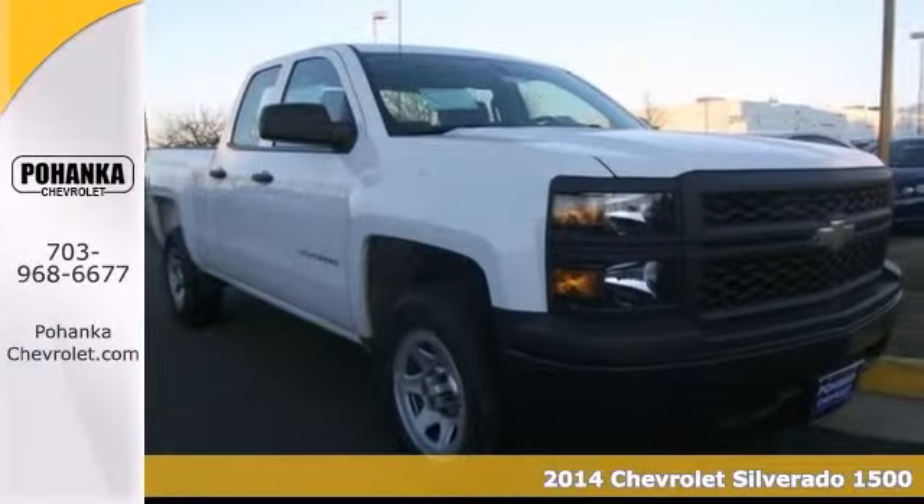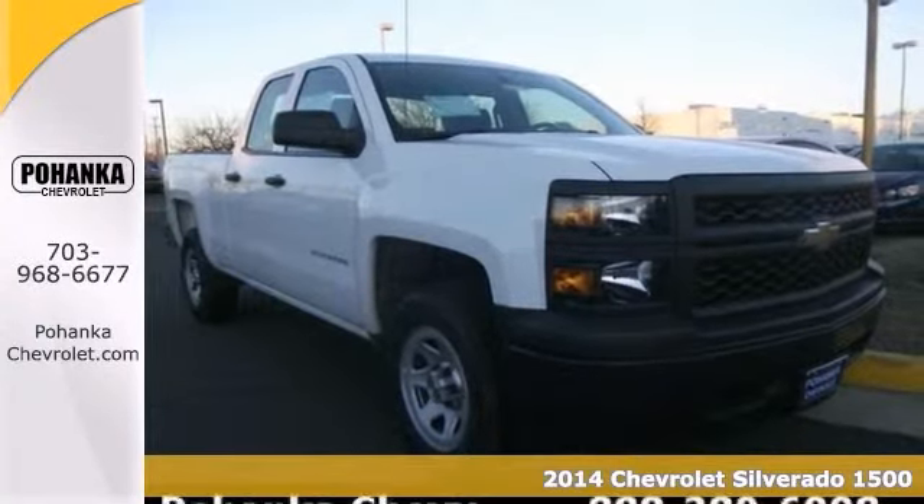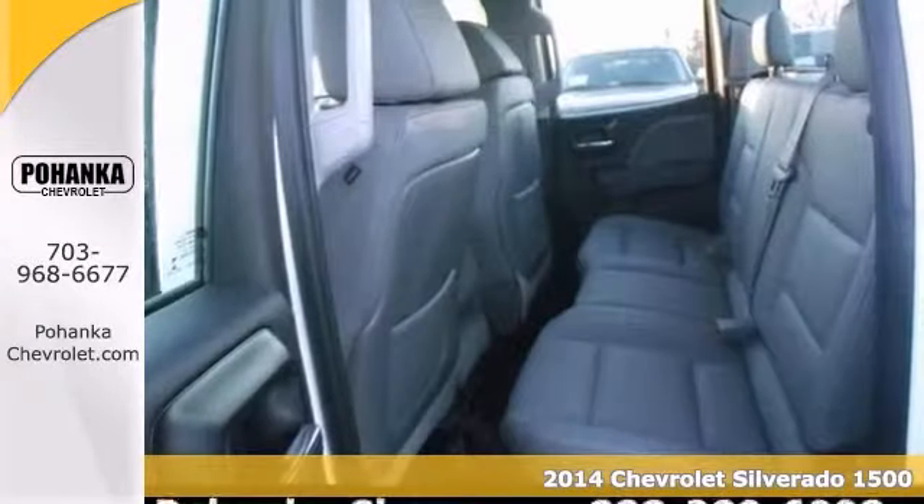Tired of the same dull drive? Well, change things up with this attractive 2014 Chevrolet Silverado 1500.